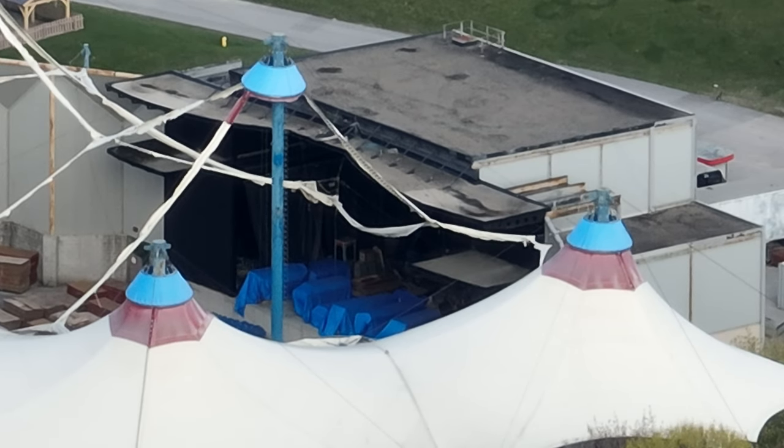Alrighty, I got a construction update for you guys today. A lot has happened at the park, but there's a lot of juicy information in today's video.